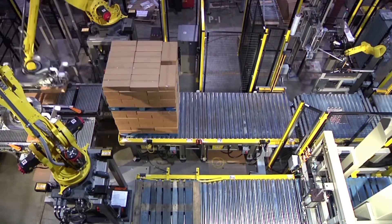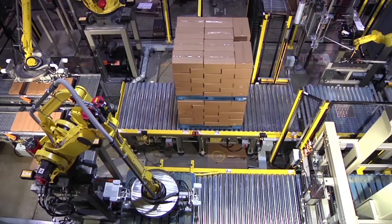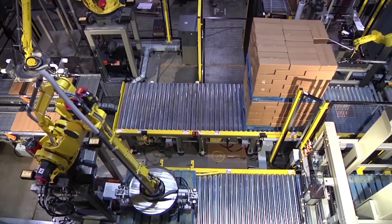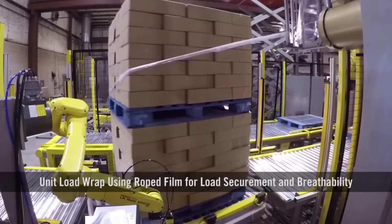Once a pallet is complete, it moves down the conveyor to an EXPA rotary table stretch wrapper. This unit load wrapper uses roped wrap for load securement and breathability.